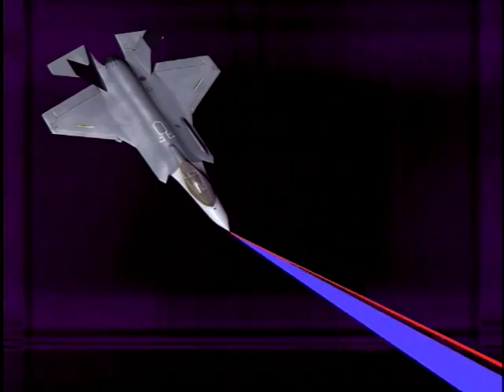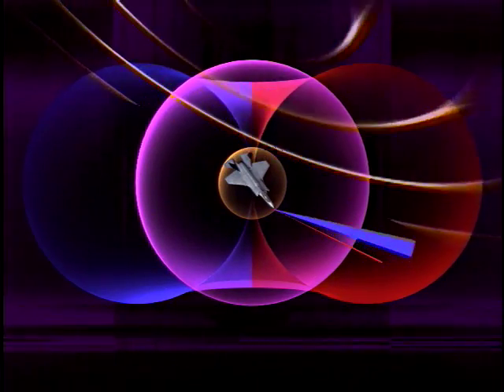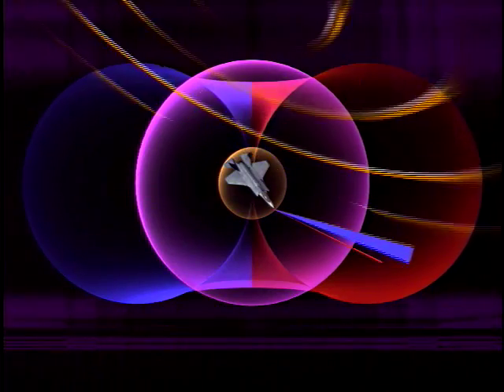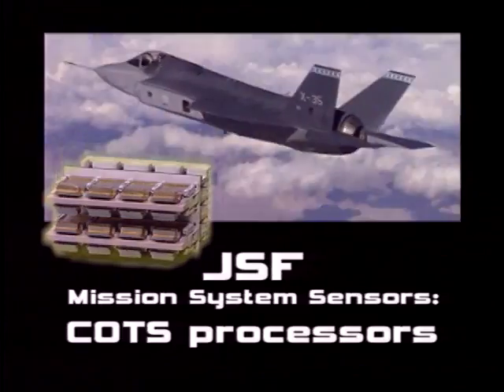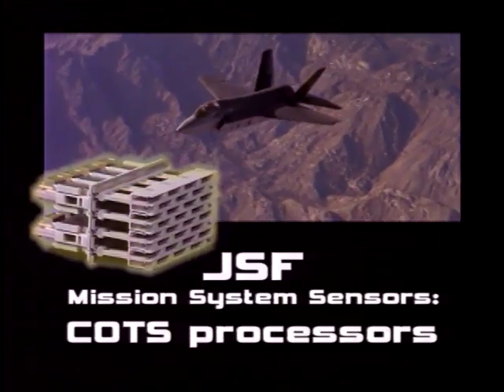Northrop Grumman is also assisting on the EOTS development. DAS and EOTS sensors share many common design features, increasing the F-35's supportability and affordability. Joint Strike Fighter mission systems are designed with open interface standards and commercial off-the-shelf, or COTS, processors to keep costs low, schedules shorter, and parts availability high.